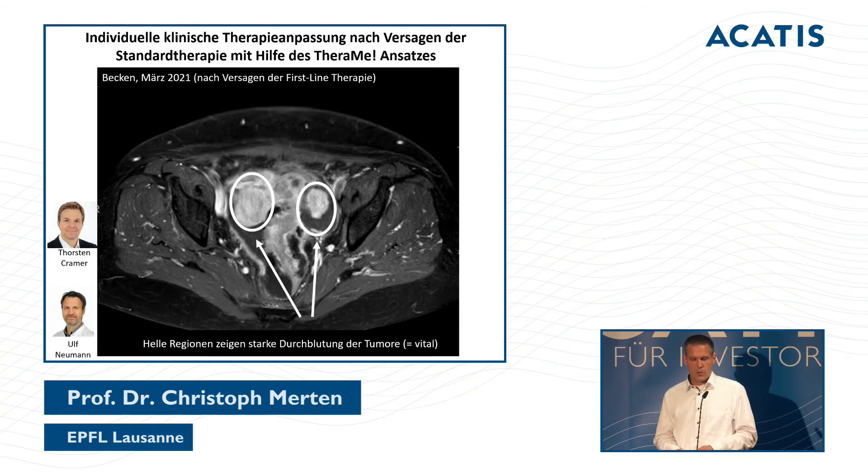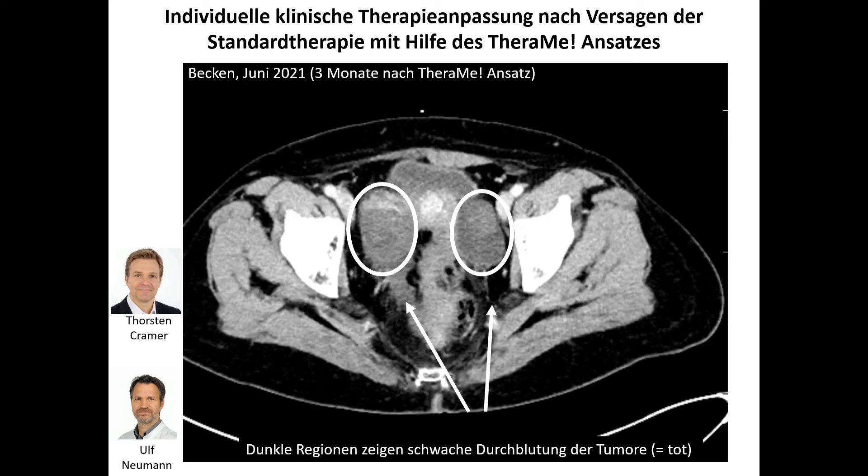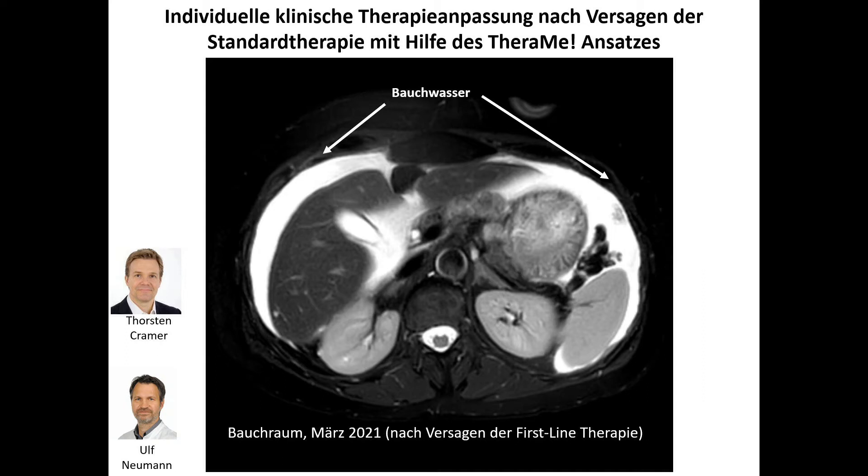The cisplatin combination was then actually used in the clinic. Before the medication, imaging showed the tumors had good blood flow — they were completely active. After three months, the tumors are much less bright in the imaging, meaning they have reduced blood activity — they are not dead yet, but they are no longer as vital as before.